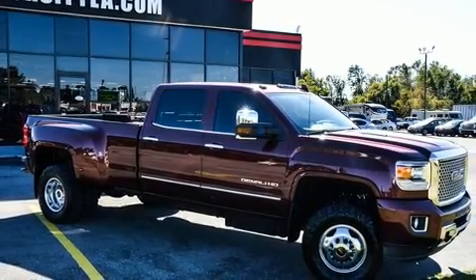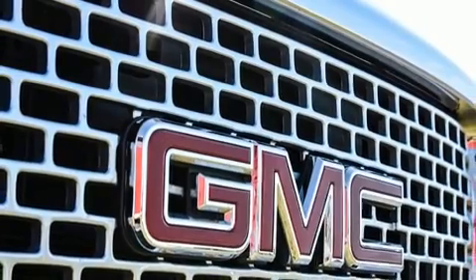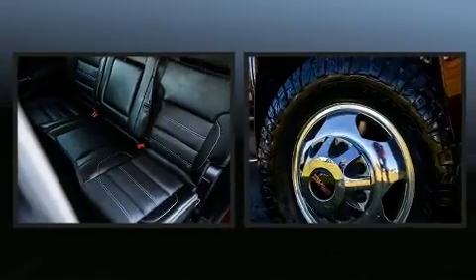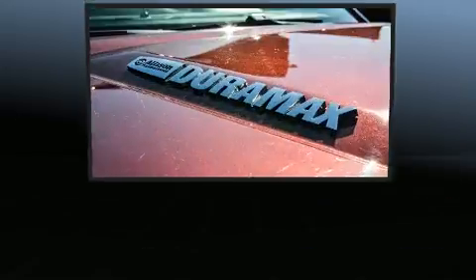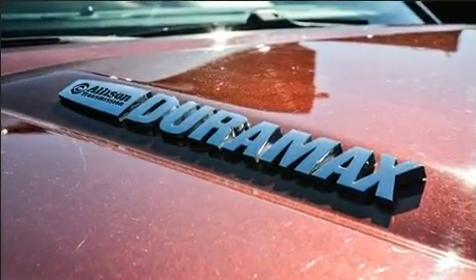You and your passengers will enjoy the stereo system, which includes a CD player with MP3 capability and seven speakers enhancing the audio experience throughout the interior. Safety equipment has been integrated throughout, including dual front impact airbags, front and side impact airbags, a panic alarm, and OnStar.